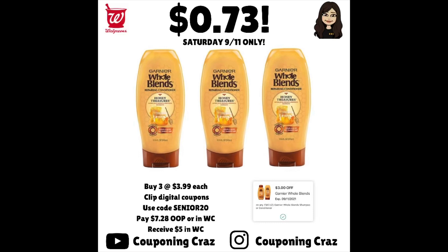What you're going to do is go online and get three of the Whole Blends. They are $3.99 each. We have that coupon — it expires tonight, that's why it's early activation. The promo is buy three, get $5 in Walgreens cash back, and that starts Sunday, 9-12.